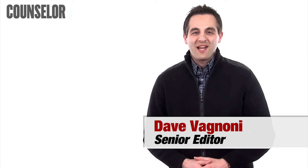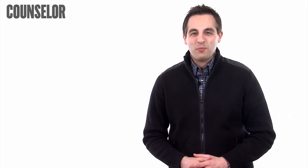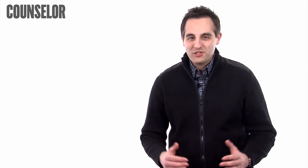Hi, I'm Dave Agnone with Counselor Magazine. Welcome to this week's How-To Minute. Today, I'm going to tell you how to prepare for a major business disruption. Here are three tips.